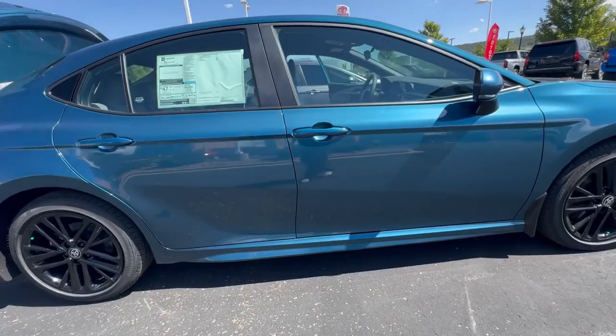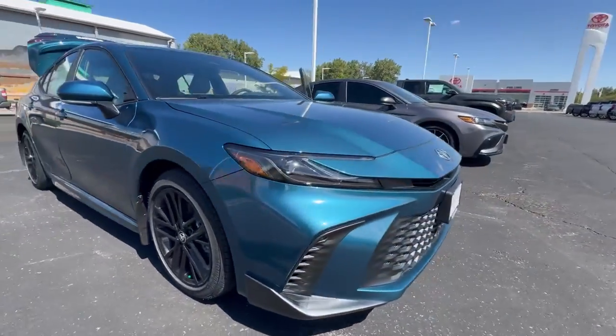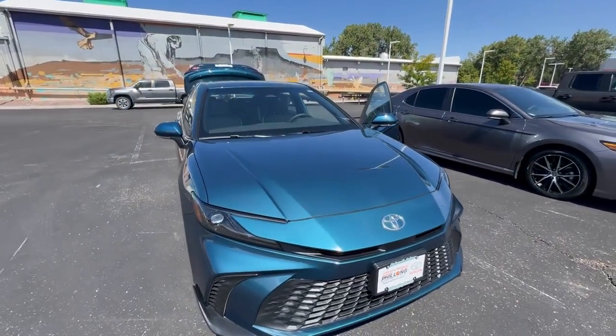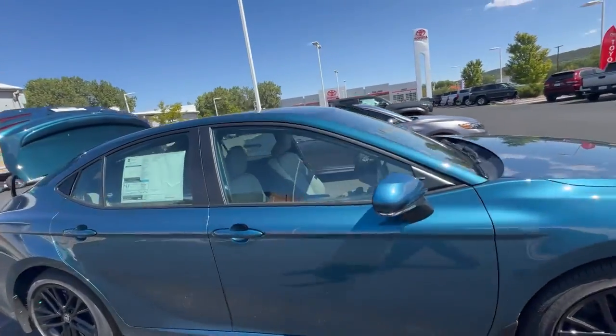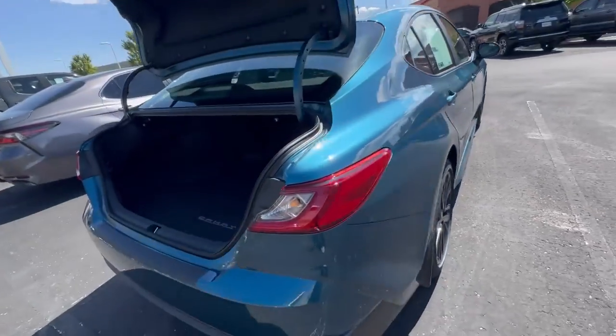It takes corners nice and tight. The SE also provides the ground effects. Very sporty design — you notice the grille there is blacked out. This is an optional thing; you can actually get it color matched with the rest of the body, so it looks super gorgeous.